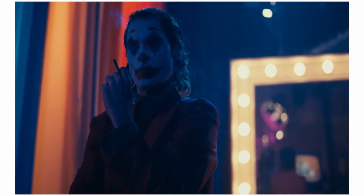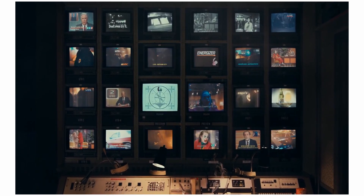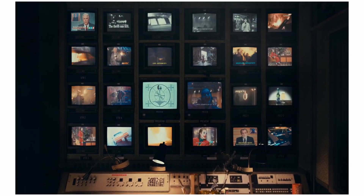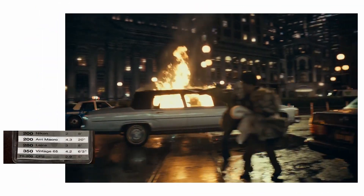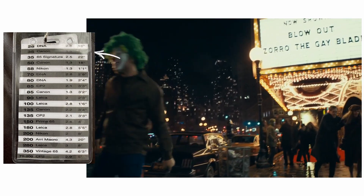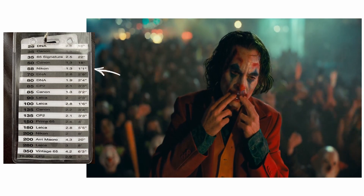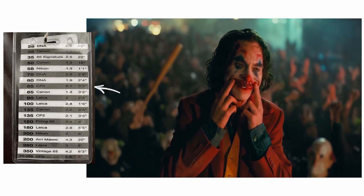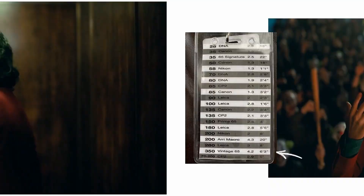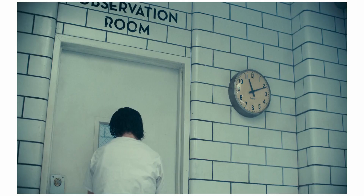Sher utilised a multitude of lenses to achieve the look of Joker. I found a post from the first AC of the film, Gregory Erwin, showing off their cheat sheet of lenses. They had a huge amount of glass to work with: DNA Primes, Canon lenses — which I suspect to be C&E — 65 Signatures, Nikon Nikkor lenses, Zeiss CP2s, Leica R-Series, ARRI macro lenses, and a vintage ARRI 65. The most used lenses of the bunch, however, were the Canons, Leicas, and Nikons.